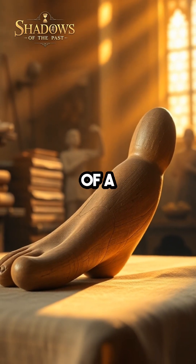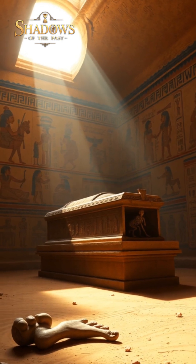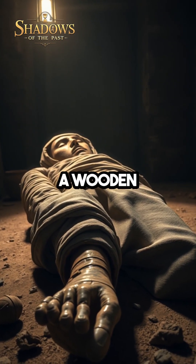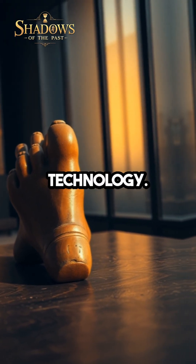Imagine a world where the concept of a prosthetic limb dates back over 3,000 years. In ancient Egypt, long before modern medicine, a wooden toe was discovered on a mummy, marking one of the earliest known advancements in medical technology.